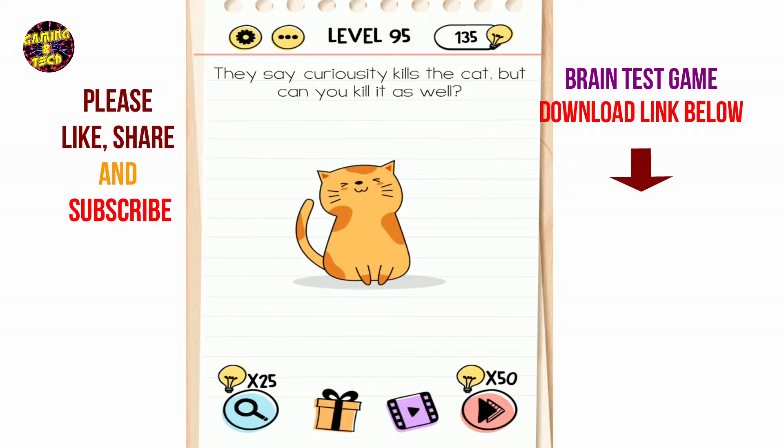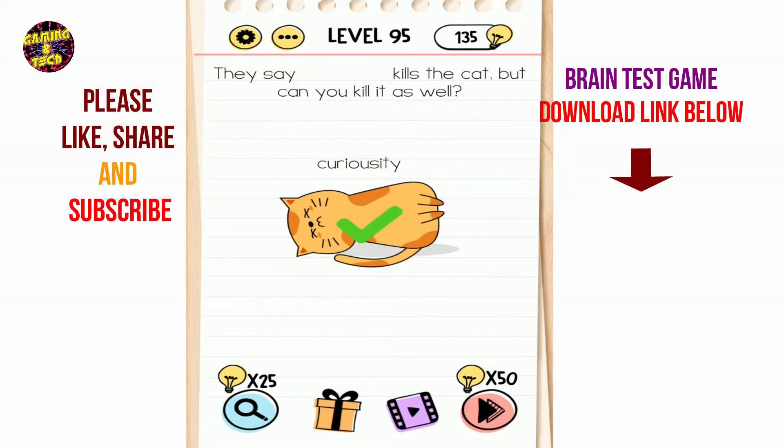Brain Test level 95: they say curiosity kills the cat, but can you kill it? Curiosity can kill — so type or use 'curiosity' to kill the cat.